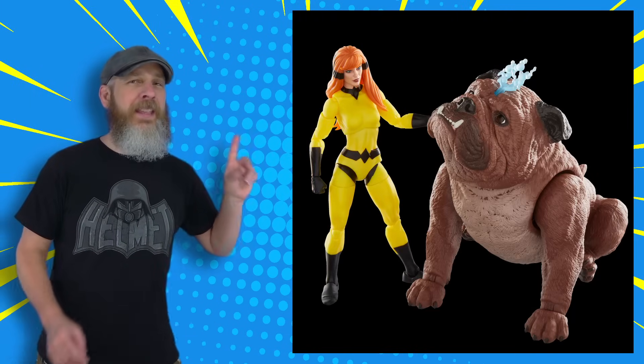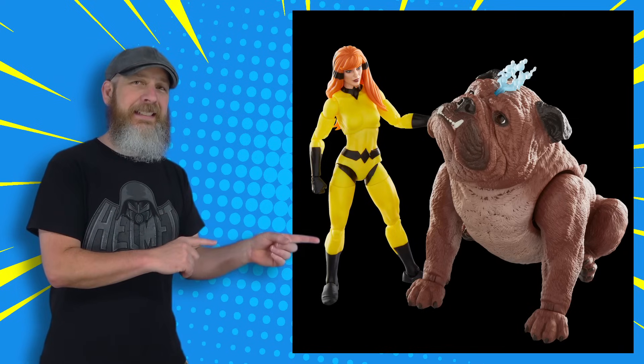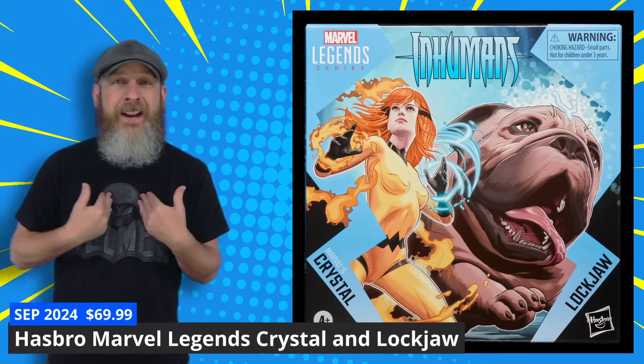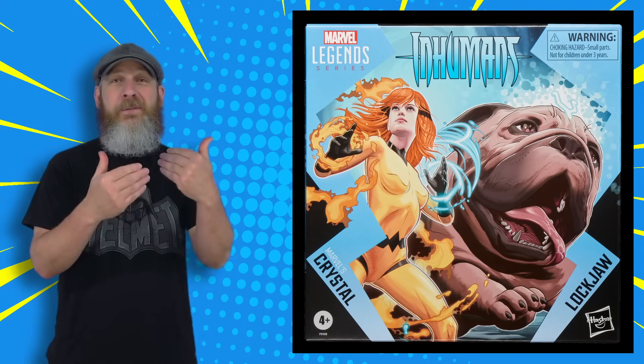Like putting a female character that I really, really want in with an animal that I don't really need because I already have a version of it. That's not everyone's situation when it comes to the Hasbro Marvel Legends Crystal and Lockjaw 2-pack — I'm only speaking of my own situation. I have the Mezco 1:12 Collective Lockjaw. I don't know if I need another one, but I really want Crystal. So what do I do?